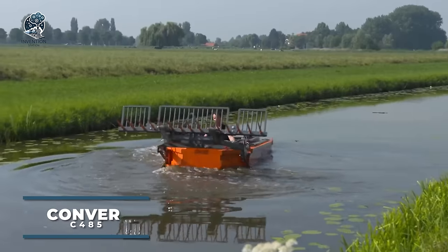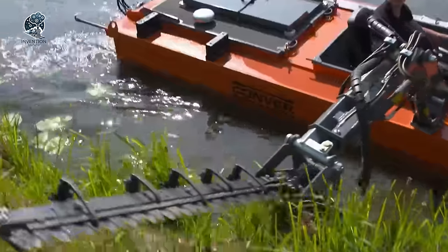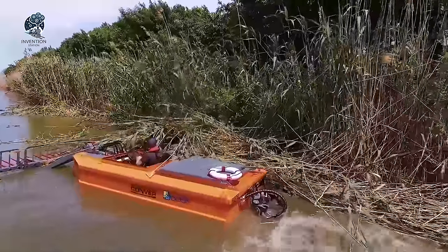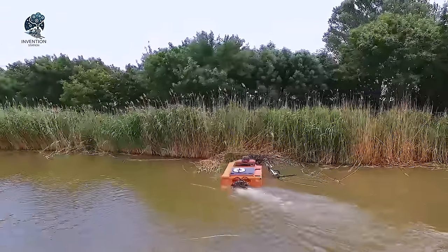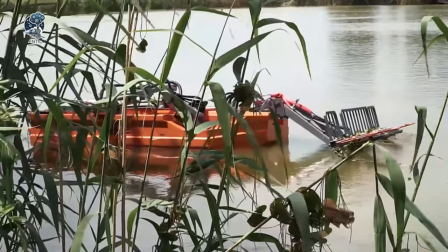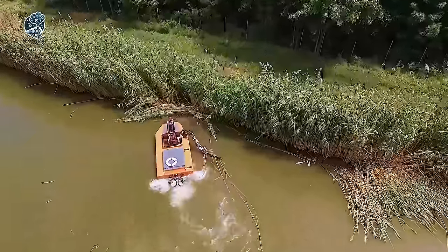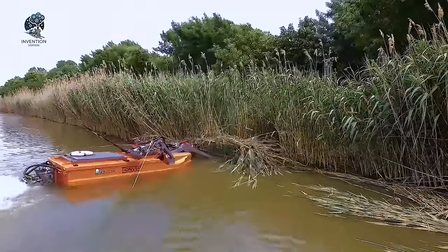Introducing the C485E, the newest addition to Converse's electric mower lineup, compliant with the latest emission standards and boasting low noise levels. With a width of 1.85 meters, it accommodates almost all Conver tools, featuring a fully enclosed deck and a convenient tool holder with a quick change system at the front. This environmentally friendly machine ensures operator safety and comfort, setting new standards for efficiency. Equipped with a rechargeable battery lasting up to 8 hours, it offers electric proportional control and drive for all mowing functions.